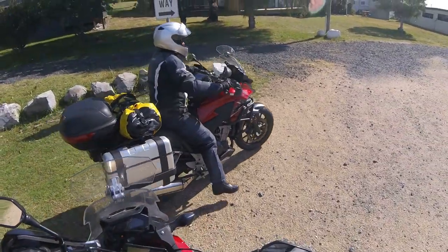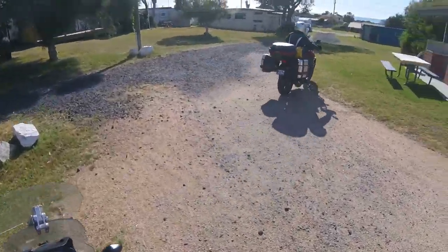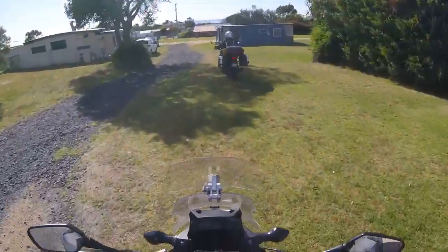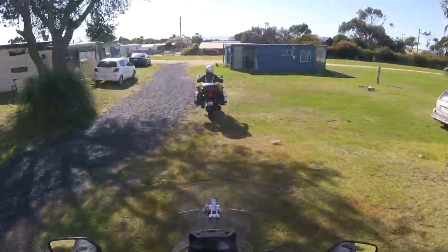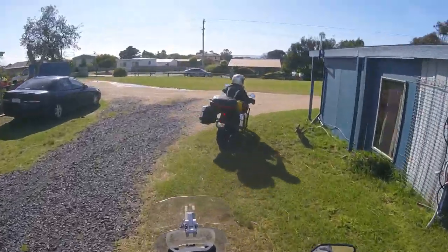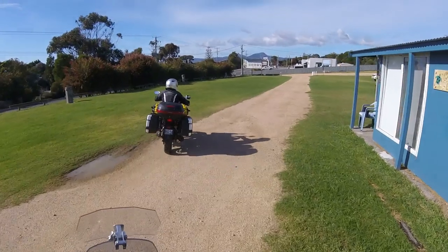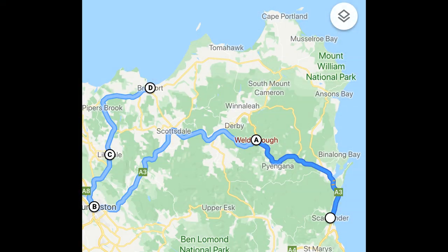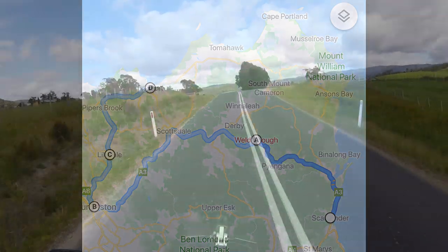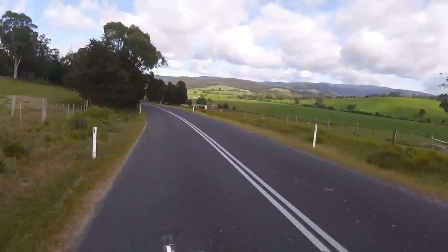Heading to Bridport today, up on the north coast of Tassie. It rained a lot last night — you wouldn't know it, but it took a while for the tent to dry out. Fortunately the wind helped. There are no tourist destinations today — this ride is all about the road. If you're going to visit Tassie, you really ought to try to include this road from St Helens to Scottsdale. The road really is magic.